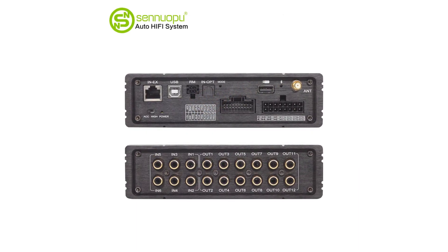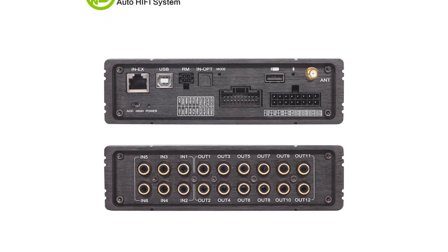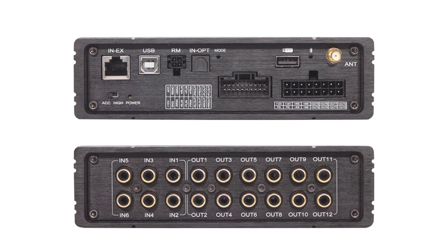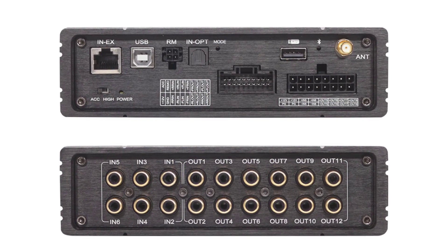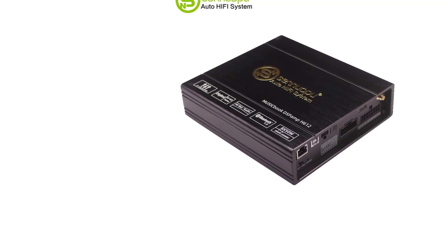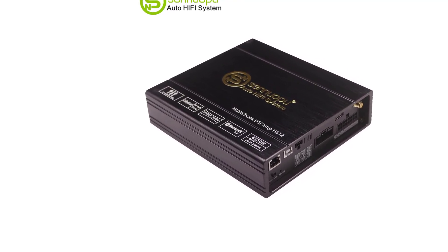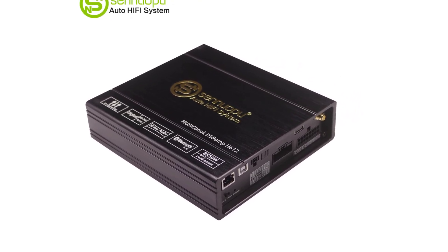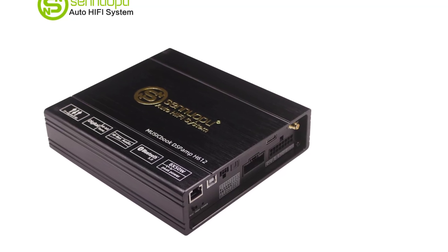Certification: CE, FCC, RoHS. Model: BMW, Vens, Audi. Item size: 185mm x 185mm x 50mm. Color name: Silver. Audio sensitivity: 80 dB. Signal to noise ratio: 100 dB. Impedance: 4 ohm. Frequency range: 20 Hz–20 kHz. Output power: 50 watts. Model name: H612. Audio encoding: multi-channel.